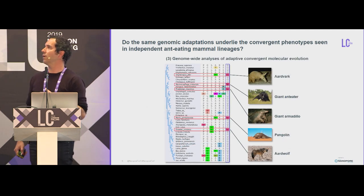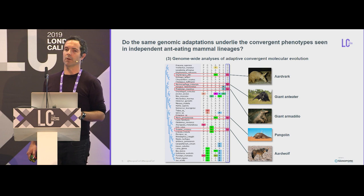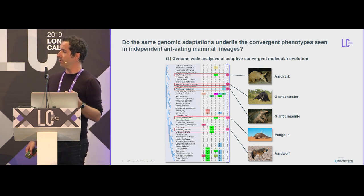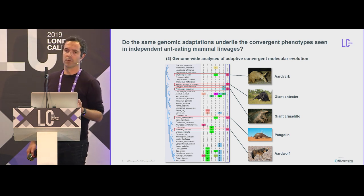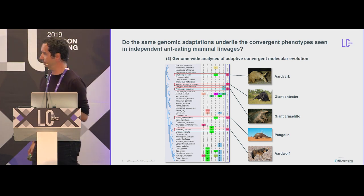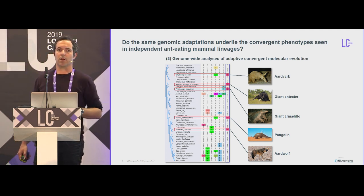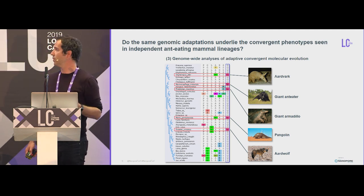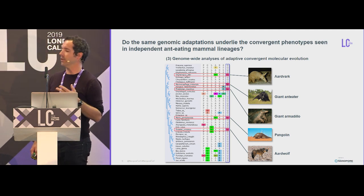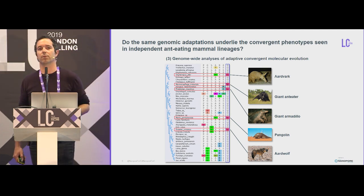What we want to do is conduct some genome-wide analysis of adaptive convergent molecular evolution — searching for the footprints of convergent molecular evolution in genome-wide alignments of those animals. That's why we really need good quality genomes. The constraint is that lots of those species are rare, elusive, and also sometimes protected, such as pangolins, so it's really hard to get high-quality samples for those animals.